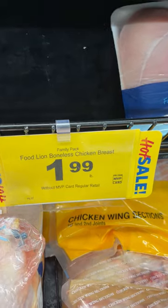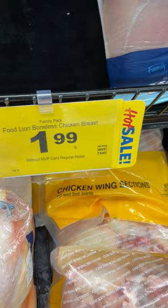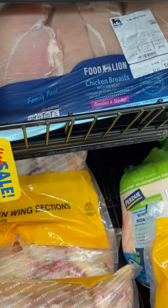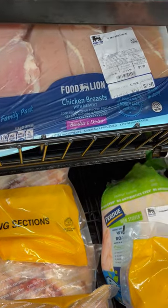This is why knowing your prices is so important. This boneless chicken breast is $1.99 a pound — that is the absolute max right now that I will pay for boneless chicken breast. So I'm going to go ahead and grab this because it's on sale today.